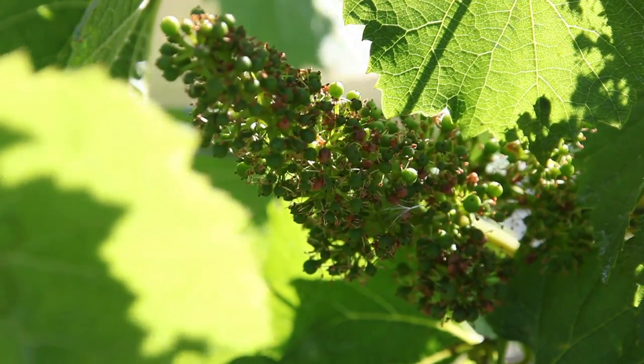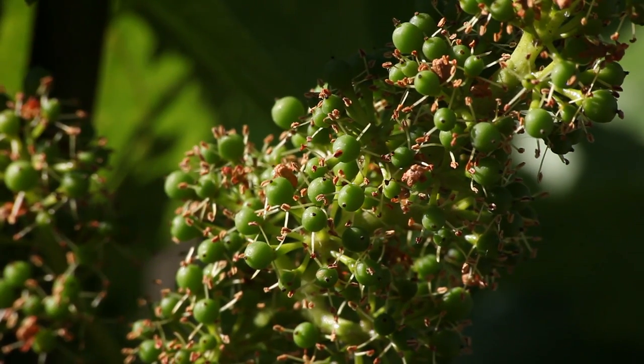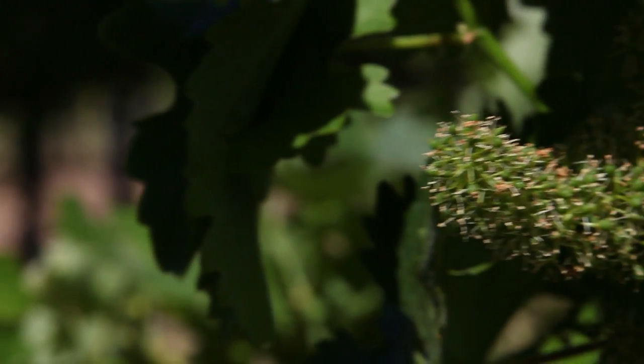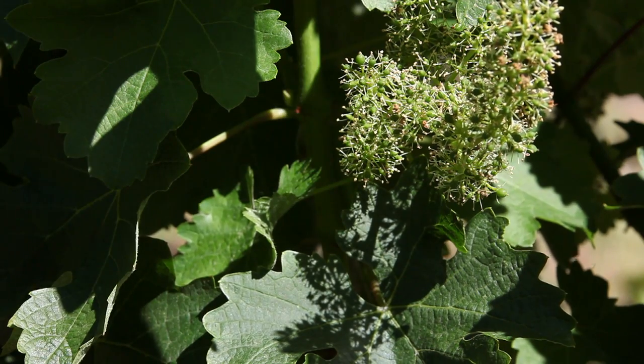An interesting tidbit on the flowering is they do smell, and the different varieties have different scents to them. My personal favorite is actually Chardonnay — as much as I am a Cab gal — but the Chardonnay, the Merlot, the Petit Verdot, the Cabernet, they all have very distinct, different smells when they're flowering. Very, very light, very delicate smells.